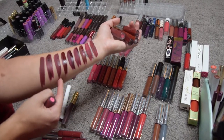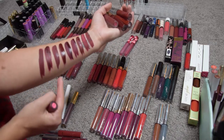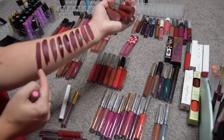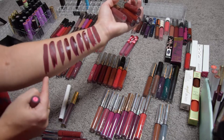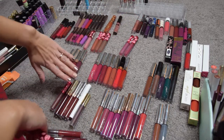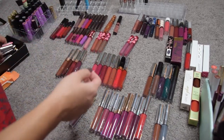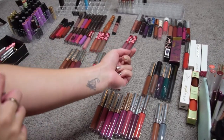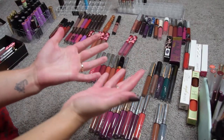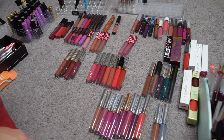I'm gonna keep Gerard Cosmetics Ruby Slippers and Chateau by ColorPop because I really like these two. So I am keeping six and getting rid of three. I managed to clean my arm but my hands are now stained red.